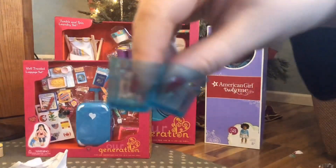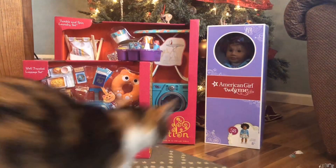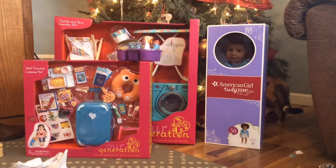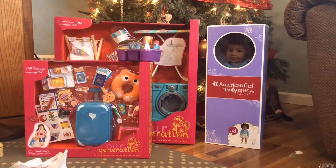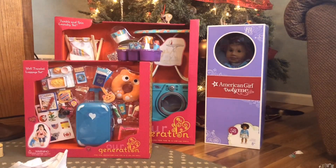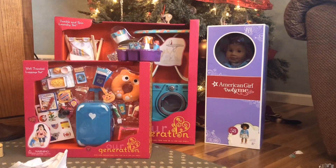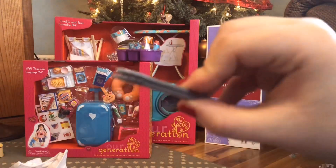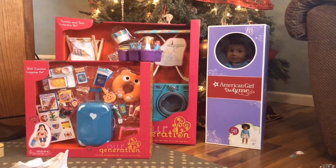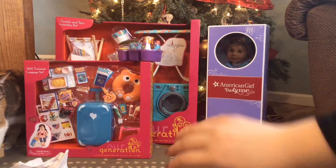Next we have these two little blue cups — I think they're a little short but they still work for the dolls. Then we have two plates of meat, veggies, and a roll. It's really cute — the roll is detailed and brown on top, the veggies have texture, and then we have some little tongs. So that's a really cute set overall.